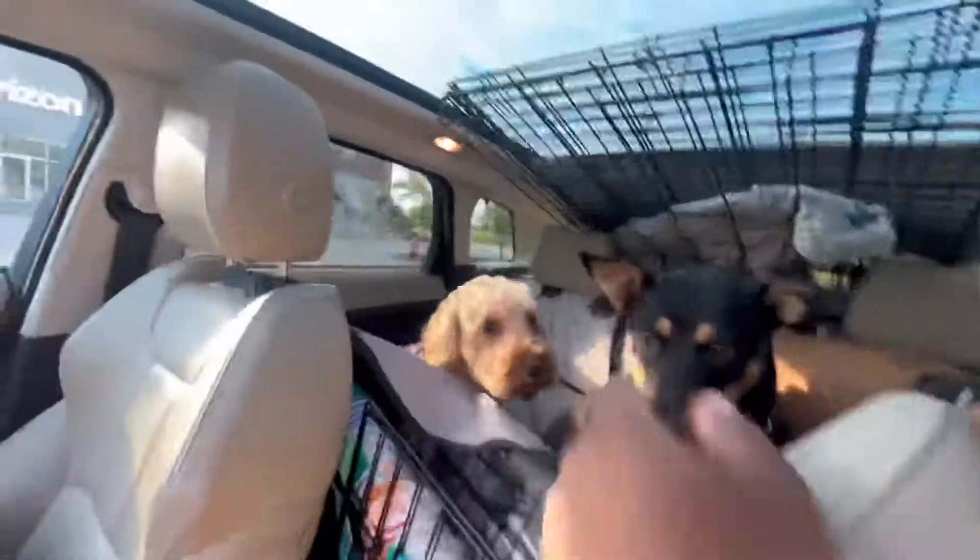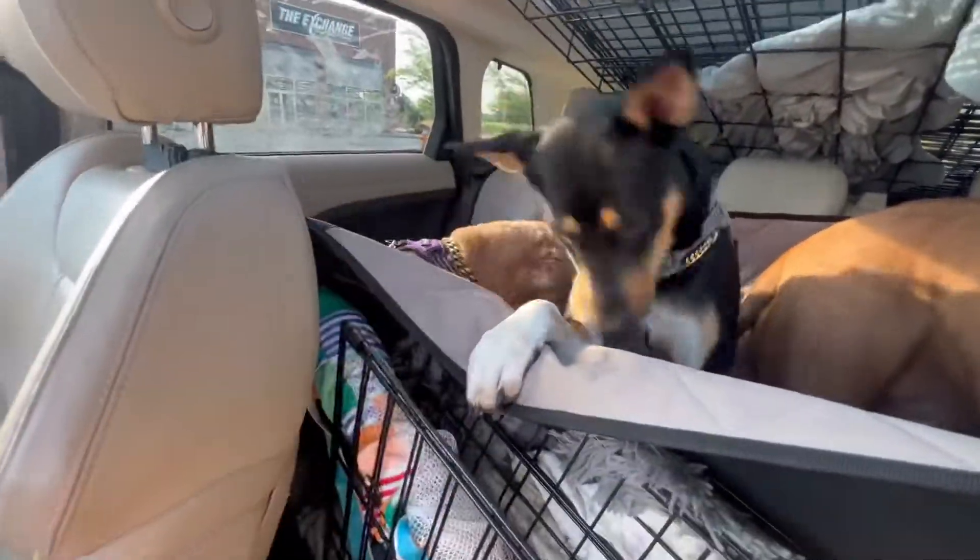Milo's ready for the ride as well. I definitely like to spoil my pups a bit, so I always throw some new toys in the backseat for them. On long drives, it goes a long way, and if they like it, it helps them feel entertained.